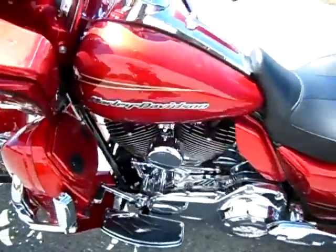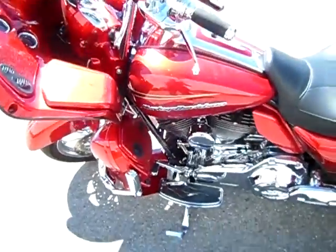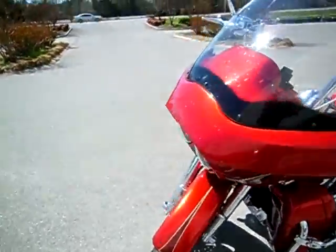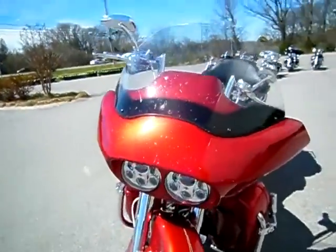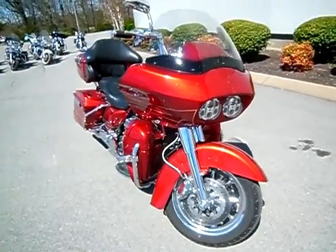Chrome on the primary, chrome on the lower jugs. Changed the horn, highway pegs. Went with the flame accents on the boards and the primary. Chrome forks, chrome front and back wheels. Daymaker LED headlights. Man, this sucker is loaded. Braided cables.